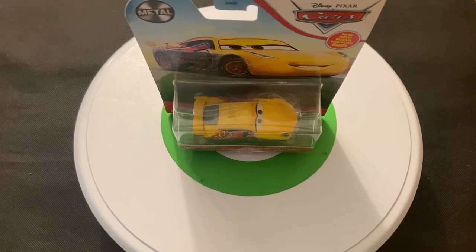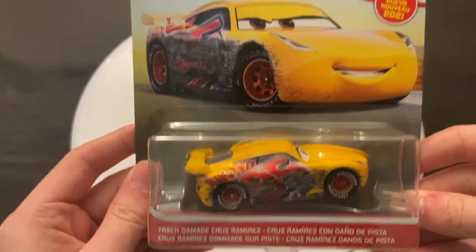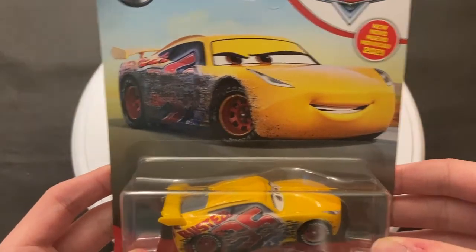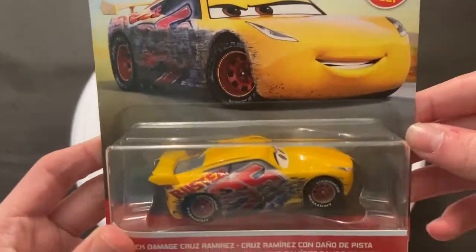Hey guys, welcome to DieCast Reviews. It's time to review Track Damage Cruz Ramirez, a new release for the 2021 mainline series for the Disney Cars.